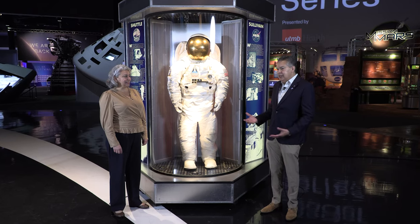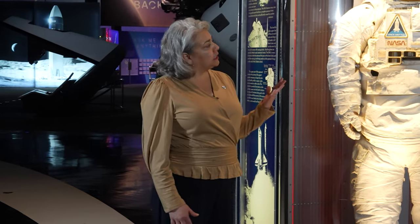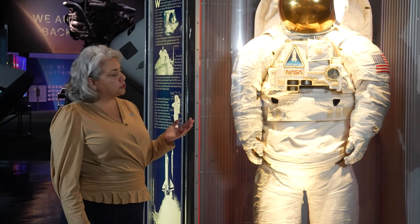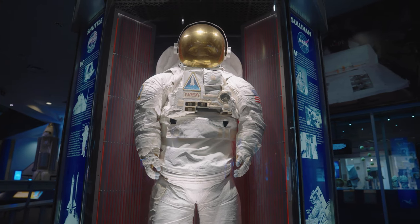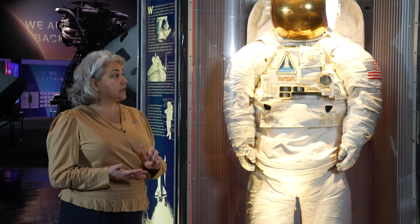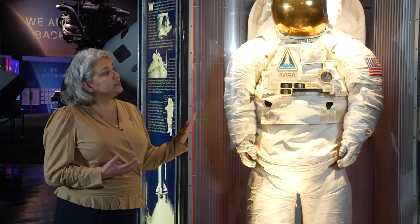We're now going to talk about one of our extraordinary suits used for spacewalks during the shuttle mission. This is technically called an extravehicular mobility unit, or EMU for short, because that's what astronauts wear when they go outside the orbiter — the shuttle — to do spacewalks. It's very similar to the Apollo moonwalking suit in that it's basically a body-shaped spacecraft. It keeps the astronauts alive, comfortable, in communication with mission control, and able to stay outside the vehicle for up to eight hours.